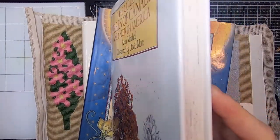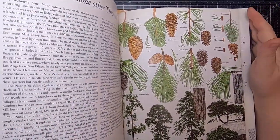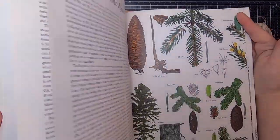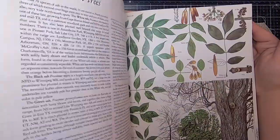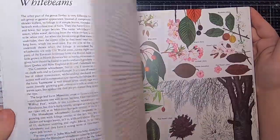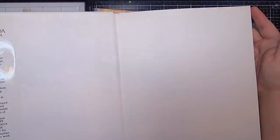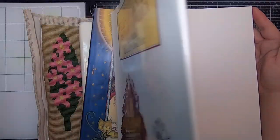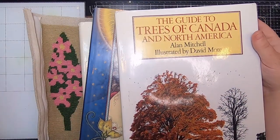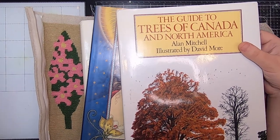And then The Guide to Trees of Canada and North America. I'm probably not going to alter this one — it's a good thing to be able to recognize trees, and aren't the images just gorgeous inside? But I think this one is actually just going to head to my library and be kept. I did get one other book on the same topic but it's already in the library.